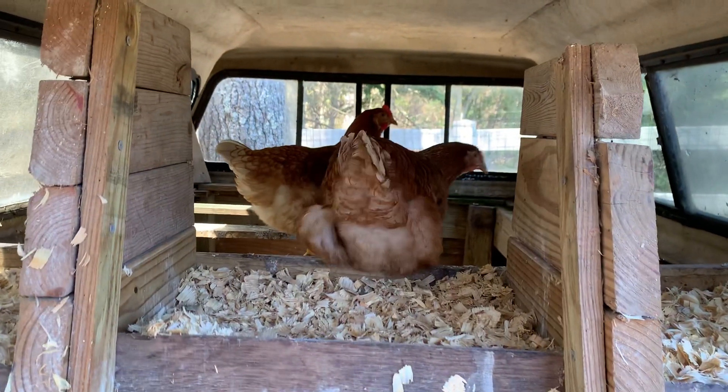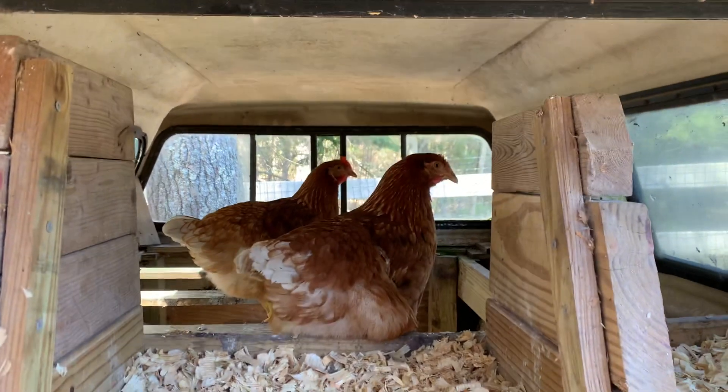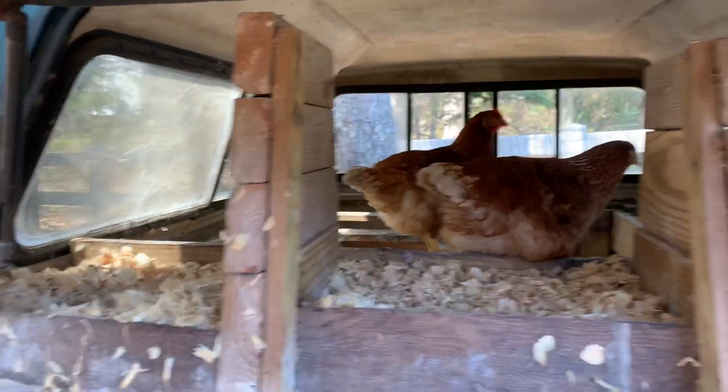This old truck cap has chicken laying hens inside. Look at that — this is where they lay their eggs.